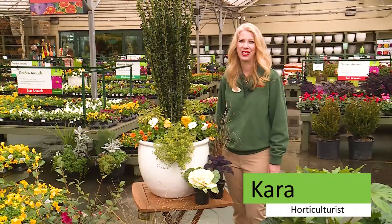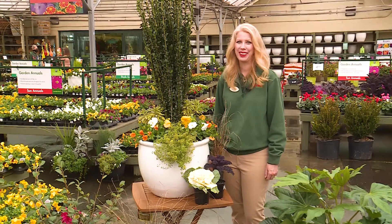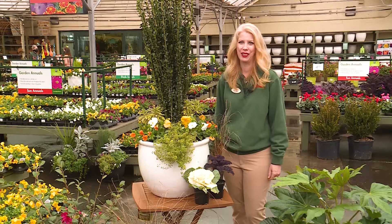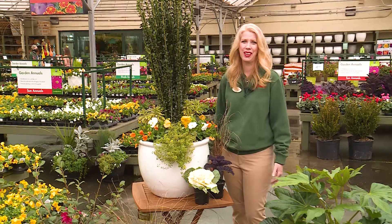Hi, I'm Kara with Pike Nurseries, here to talk about container gardening in winter. You might think that winter is a time when the garden is sleepy and drab, but there are plenty of plants that bring color to your outdoor space this winter. Using the Thriller Filler Spiller method, we've designed two container gardens — one for sun and one for shade.